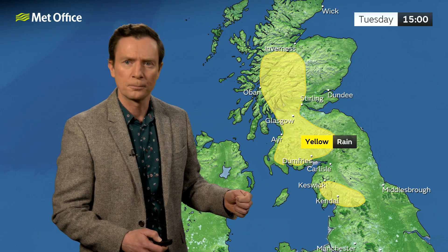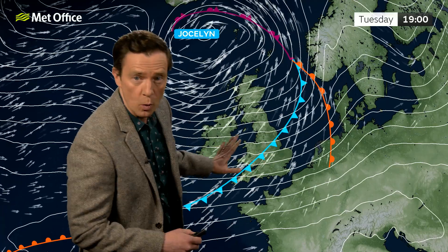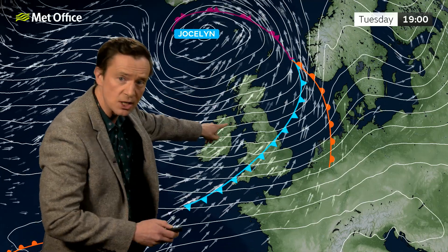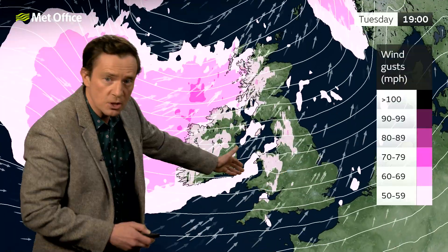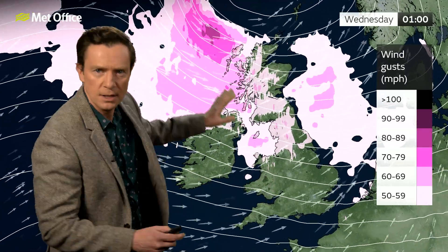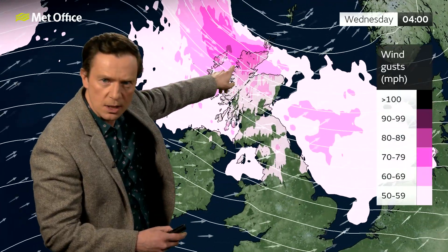We have Met Office yellow warnings in place for the rainfall. Now let's look at the winds, because they will be lively once more. Those weather fronts move through, with the storm system heading to the north of Scotland, and the isobars really pinching together later on Tuesday across Northern Ireland and into western Scotland. This gust graphic shows where we could see gusts of 50, 60 miles an hour, some places 70 miles an hour.